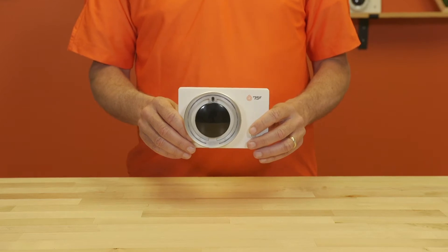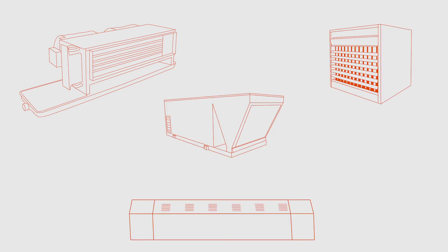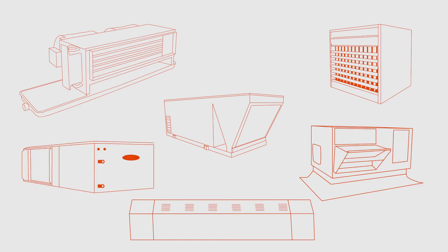The SmartStat wires up to all single set point equipment such as two and four pipe fan coil units, induction units, baseboard radiators, unit heaters, split systems, water source heat pumps, and two-stage rooftop units.